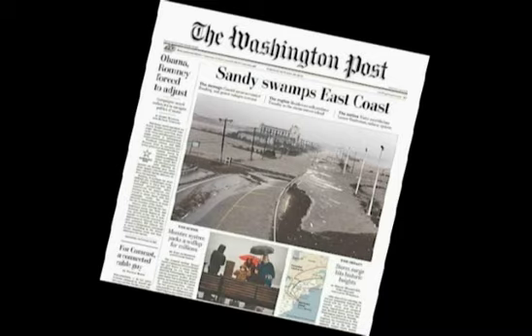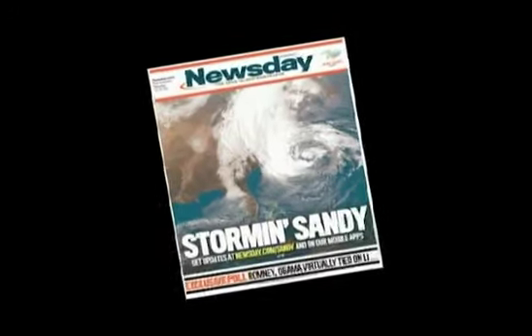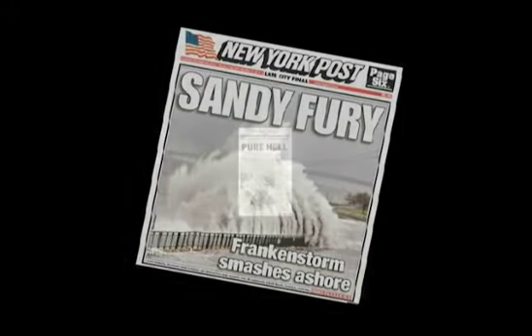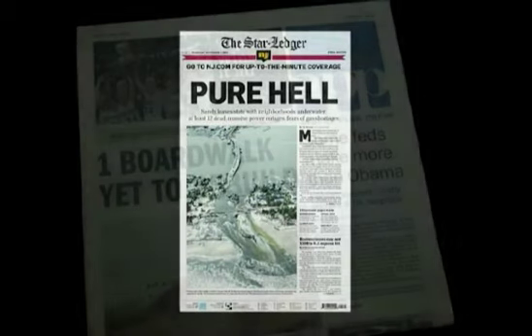On October 29, 2012, a natural disaster that would become known as Superstorm Sandy slammed into the Jersey coast. Long Branch was punished badly, suffering damaged and lost housing, flooding of roadways and buildings, destruction of property, loss of electric power, etc.